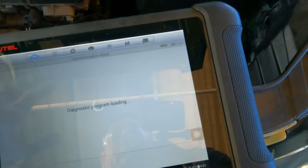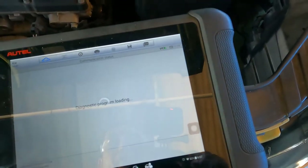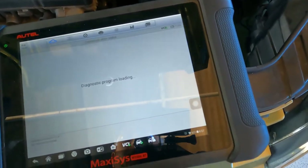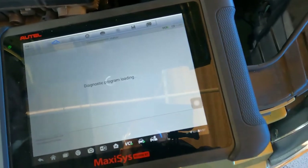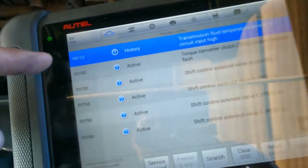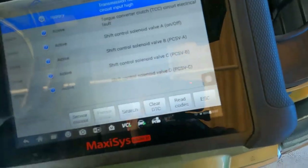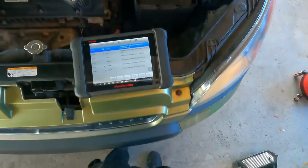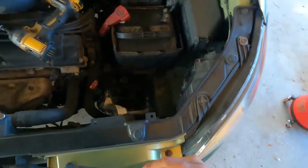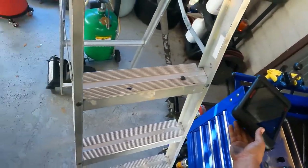If I go to trouble codes, the P0713 might move from current to history. But all the other codes that were there will likely go from history to current since I disconnected the harness — and yes, that's exactly what happened. The sensor is reading because the sensor is built into the harness, which I'll show you shortly.